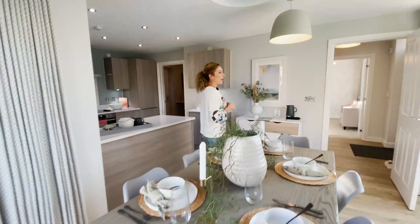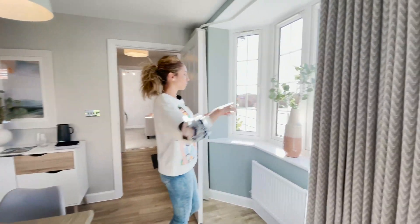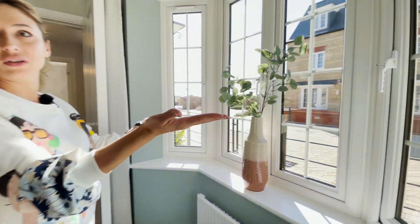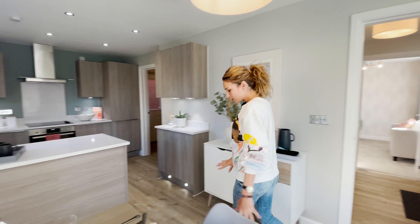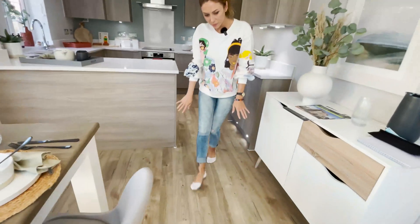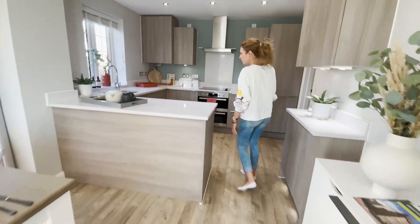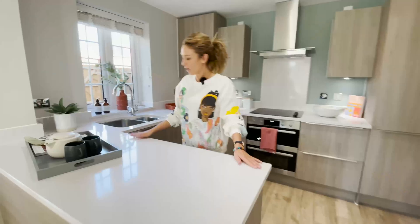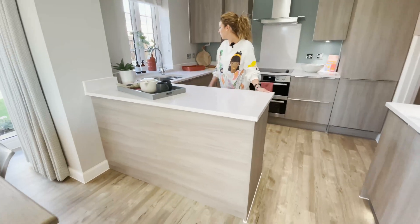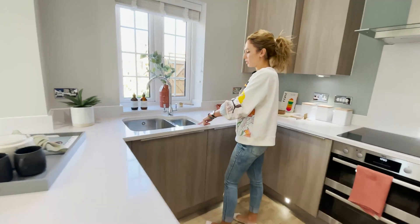And we have this window bay here, it's a small one, but we have a nice view in front of the house. I like the laminated floor — it looks lovely, this color. And an L-shaped kitchen. I love the worktop, it's lovely, with the one and a half under-mounted sink.